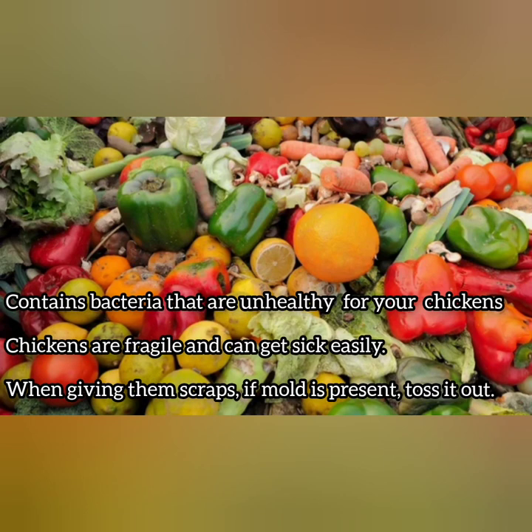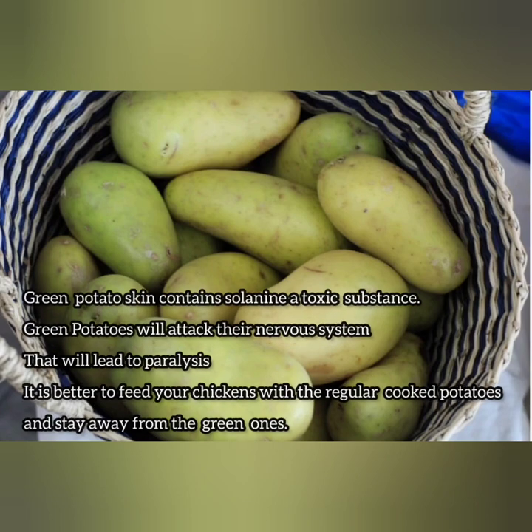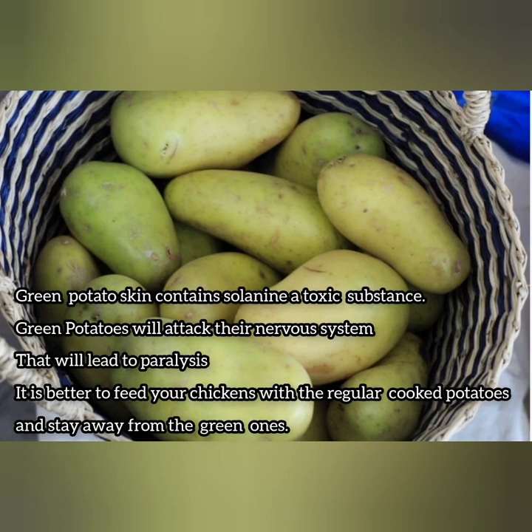Moldy or rotten food — it's better to treat the chickens as yourself. If you don't eat something, then they won't eat it as well. Moldy or rotten foods contain lots of bacteria that are not good for the health of your chickens. So if you find your food is moldy, just toss it out to avoid getting your chickens sick.